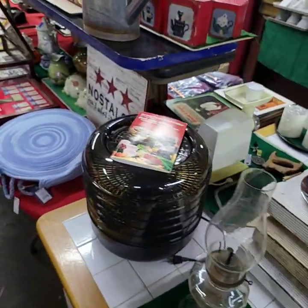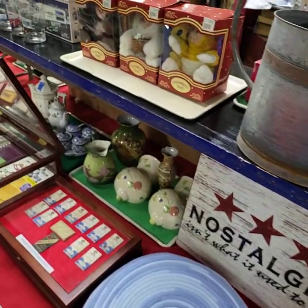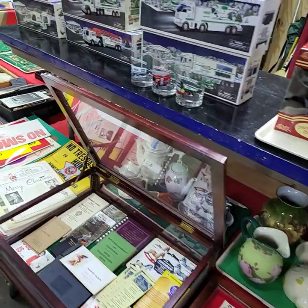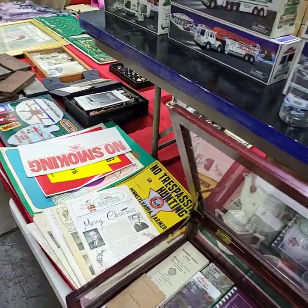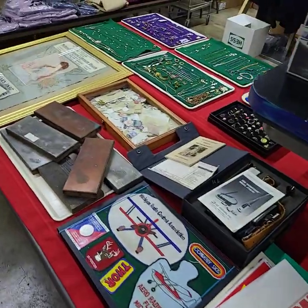Alrighty folks, I think I've gone through and shown you everything that we're going to have out for bid on Thursday. We will have another auction here on Friday the 6th — be sure to check that out, it's going to be a great auction. If you have any questions, just let us know. We'll be back in the office at 10 o'clock on Thursday to answer any of those. Otherwise, we'll see you then — have a wonderful rest of your day!